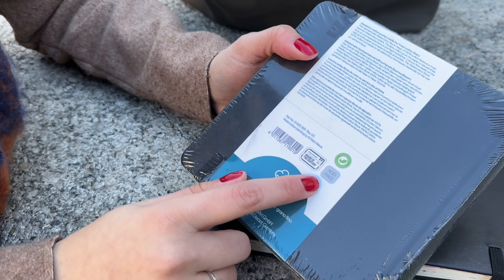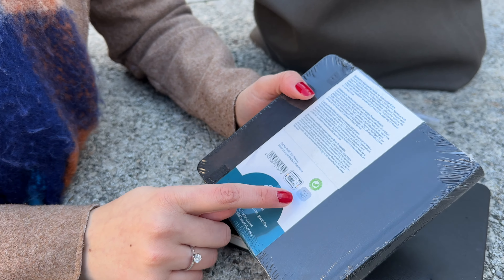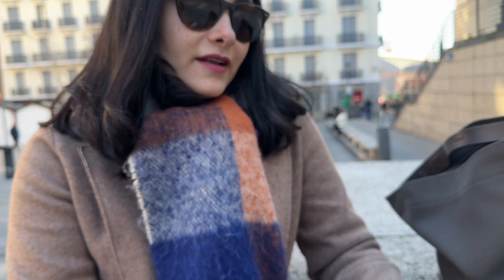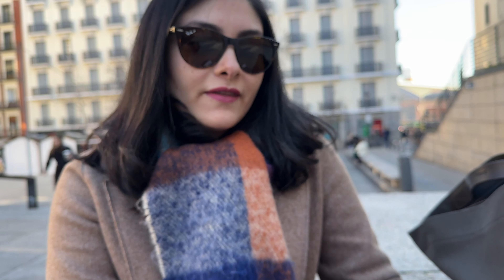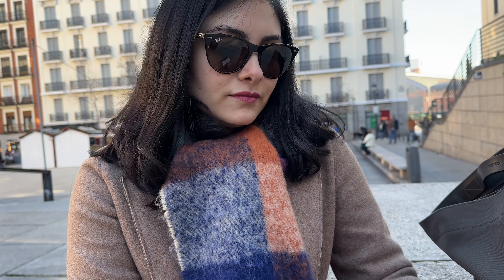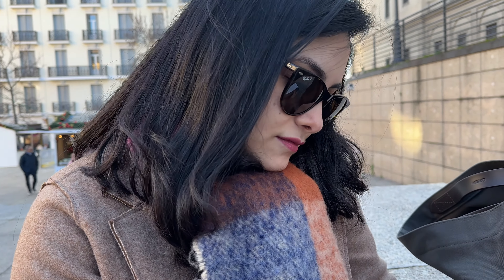Being acid-free is something interesting because it means that over time, even if there is humidity, the watercolors won't develop mold — hongos. Here, for example, when it's cold there's a lot of humidity, and I wouldn't want mold to grow on my sketchbook. So take that into account if you want to buy one. And it's from a German brand.